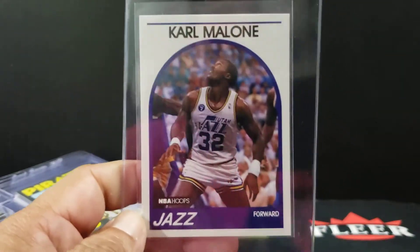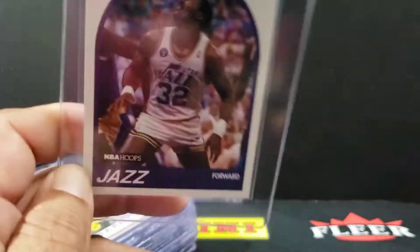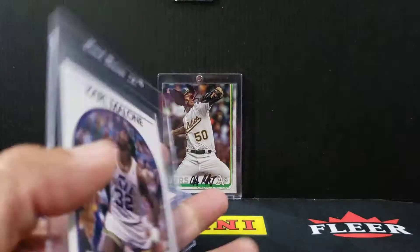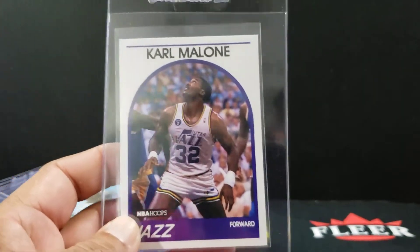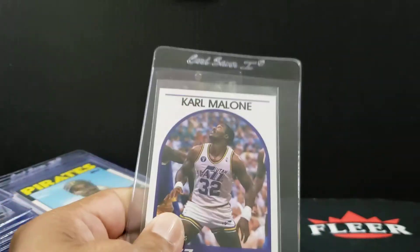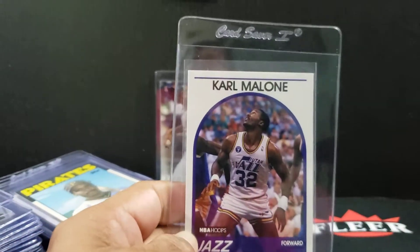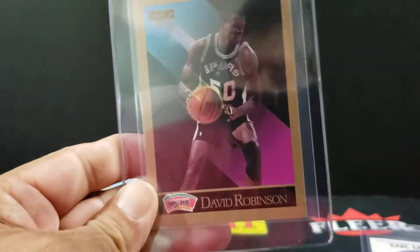We'll start with basketball. So 89 Hoops, Karl Malone — I think I figured out what needs to be looked at for this set, so this is a bit of a test. Had some of these go out in the back-to-the-80s video, the monthly special. I'm going to move this slide a little bit because it's got a little glare. Yeah, that's a little better, not so much direct light. There's the Karl Malone, 89-90 Skybox Admiral.